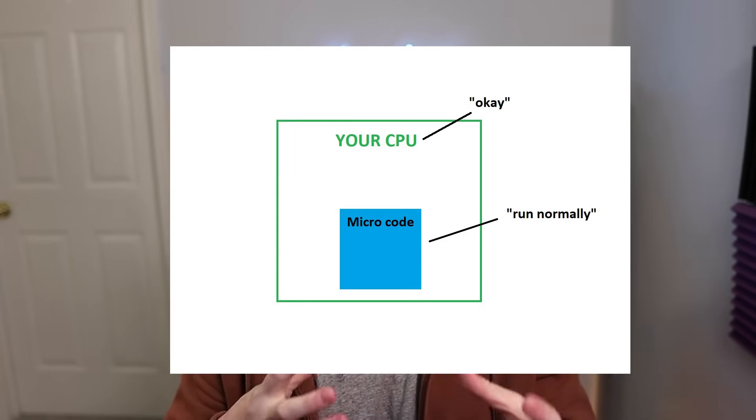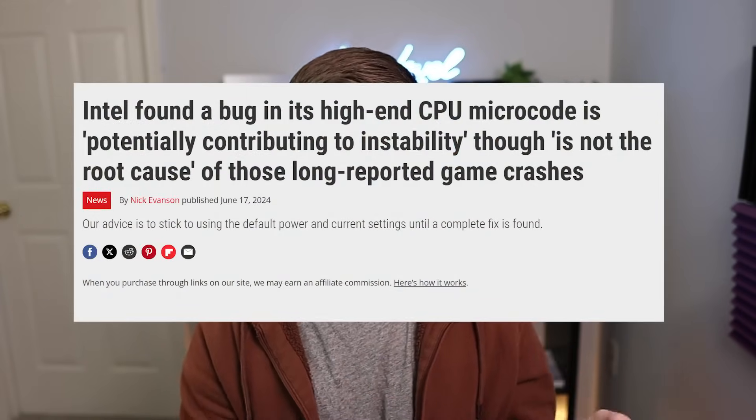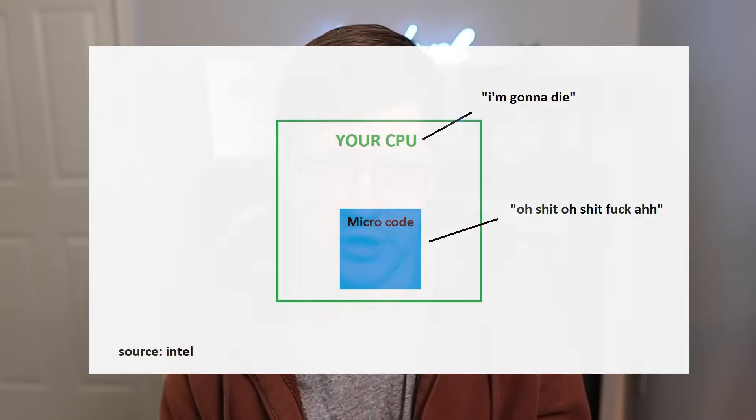For those of you that don't know, Intel, the CPU manufacturer, has been the subject of a lot of controversy in the last year because of two main issues with their 13th and 14th gen CPUs. Inside your CPU there's this thing called microcode — basically the OS inside the CPU that tells it how to operate, how to interpret the instructions that get sent to run code. There was an issue with the microcode of the 13th and 14th gen processors that would cause the CPU to ask for too much voltage and effectively destroy itself.